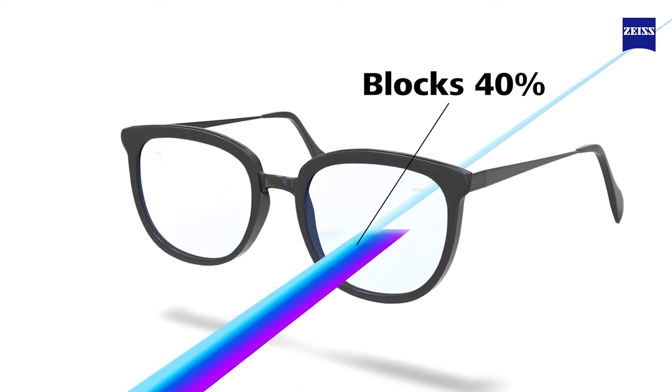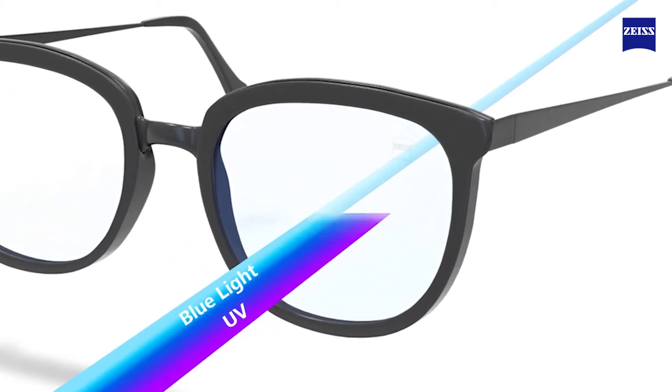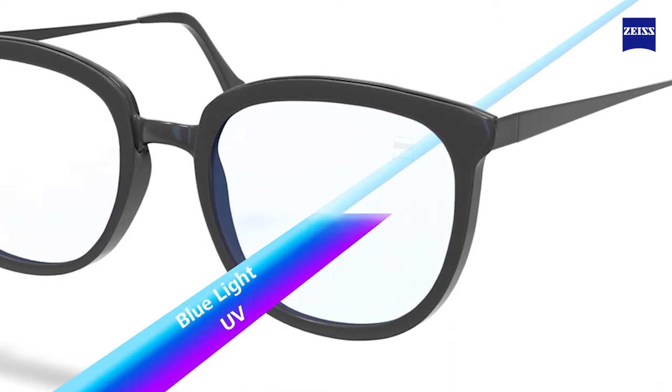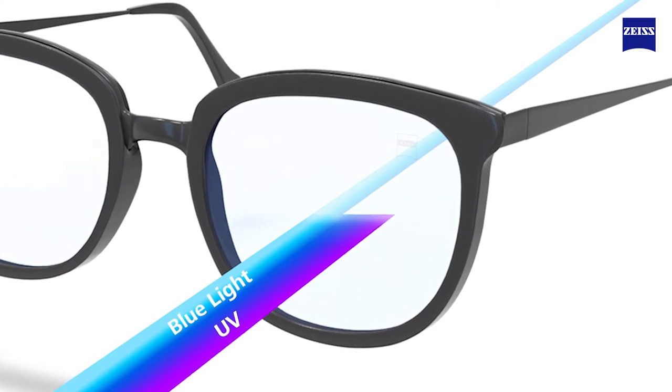They block up to 40% of potentially harmful blue light, while still letting beneficial light waves that regulate circadian rhythms pass through. They also offer sunglass-level UV protection directly in the clear lens material.